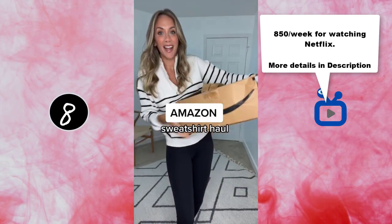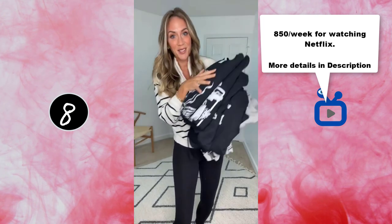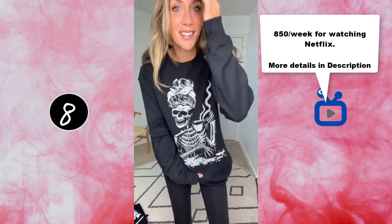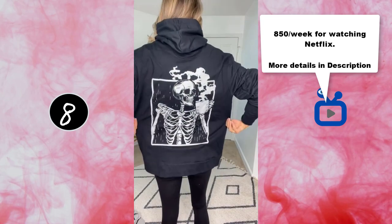If you're looking for a Halloween sweatshirt, I just ordered a ton off Amazon — a couple hoodies and a couple crewnecks. Let's try them on. I am so in love with this. How cute! I got a size large, super soft, like fleece on the inside. Okay, this one's a hoodie with the cutest design on the back.